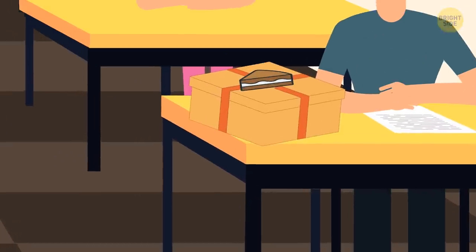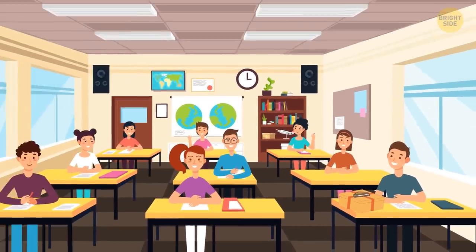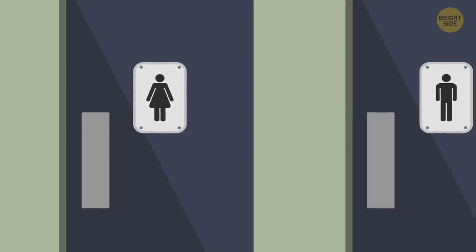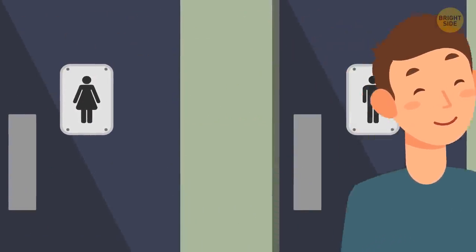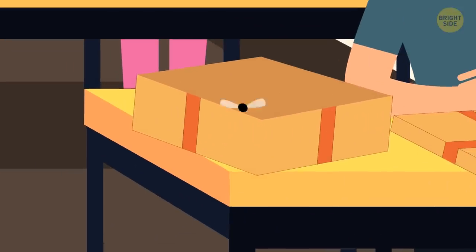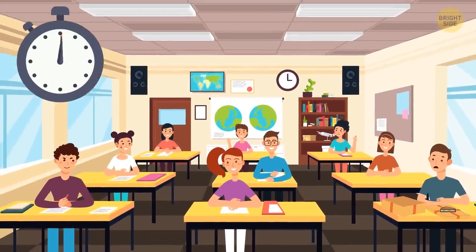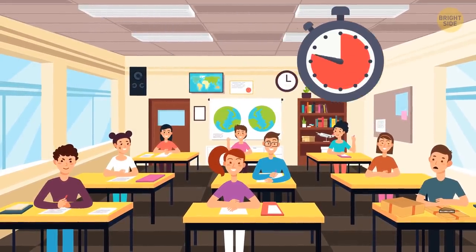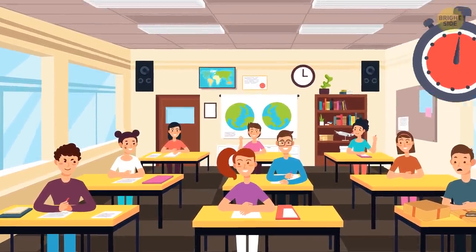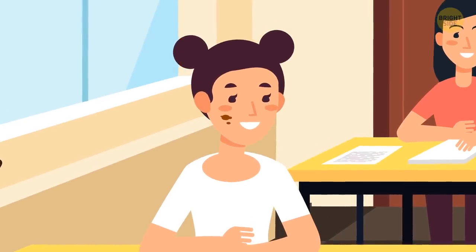It was Jerry's birthday. He brought a big box with chocolate cakes to treat his friends from college. When the class was almost over, Jerry went to the bathroom. He was so excited to celebrate and share treats with his friends, but the box was empty when he returned. Help Jerry find out who has eaten all the cakes. This lady over here seems pretty suspicious — is this chocolate on her cheek?